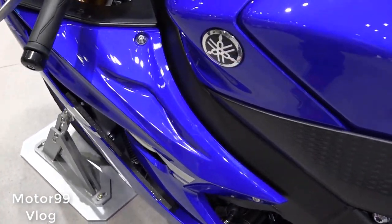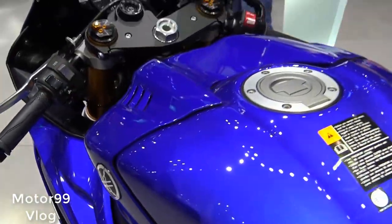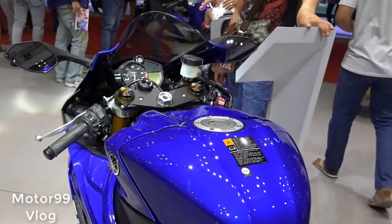Alongside the genuine accessories, the showcased racing features are all available through the official Yamaha dealer network.